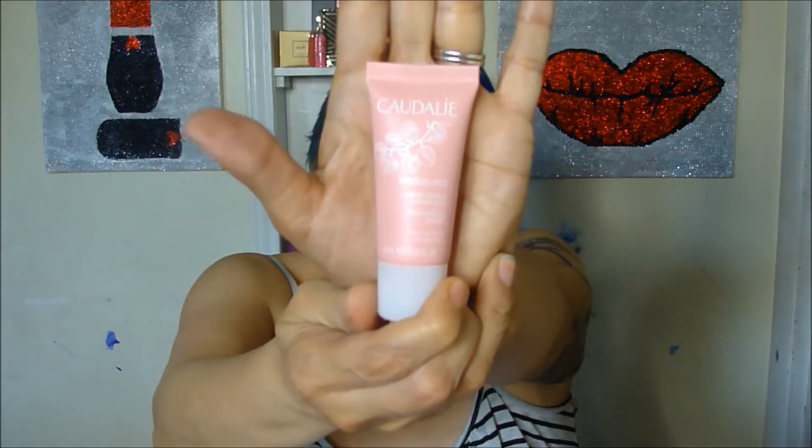This is perfume! I hate perfume — I complain every time I get perfume. And this is a Vino Source Cream Moisturizing Sorbet from that brand — I'm not even going to attempt to say that.